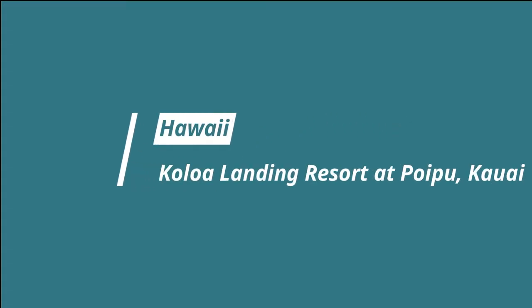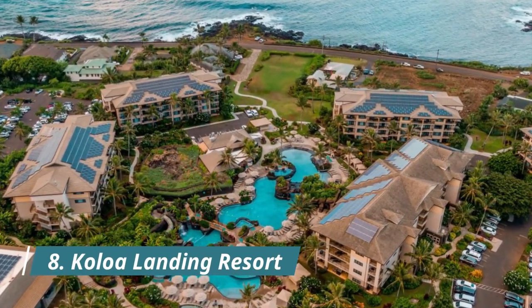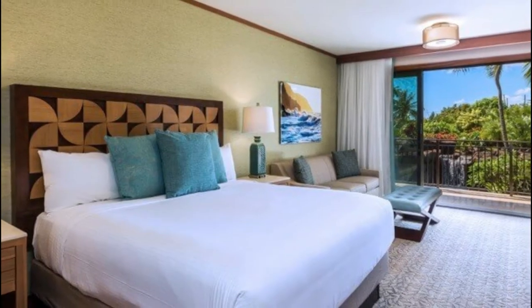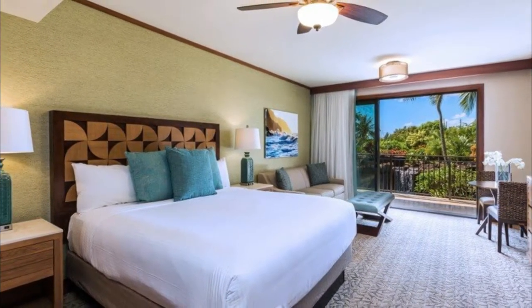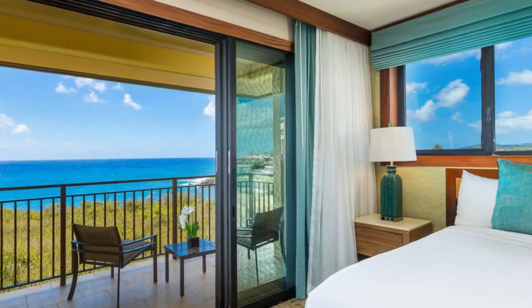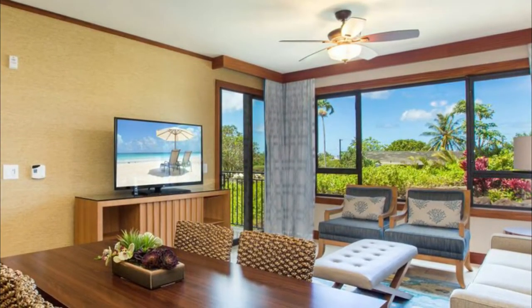Number eight: Koloa Landing Resort at Poipu, Kauai. When it comes to accommodating big groups, few properties do better than Koloa Landing Resort, home to Kauai's largest villas complete with gourmet kitchens and spectacular ocean views. There's something here for everyone, including a family-style lagoon pool and a secluded adults-only oasis, both with jacuzzis, fire pits, and poolside barbecues.